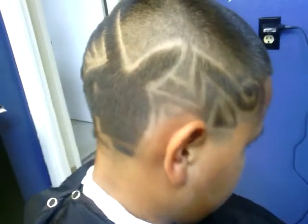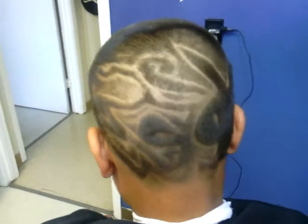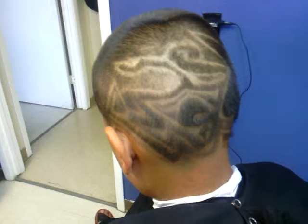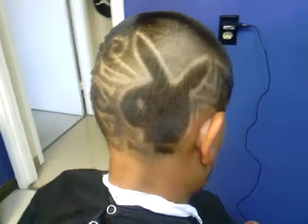One last shot at it. Right now we got a special on designs — you pay for a haircut and you get a free design for all of August. So come check us out and we'll see y'all later.